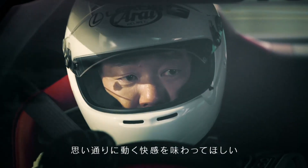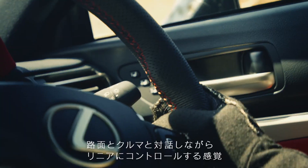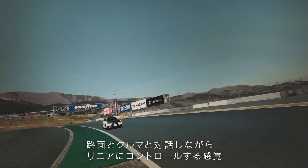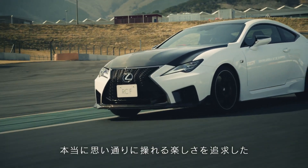Specific to the RCF model, they've reviewed the balance of both the front and rear body rigidities by improving the D range on the paddle shift control, and they've managed to improve the ride quality by making it more comfortable as well.